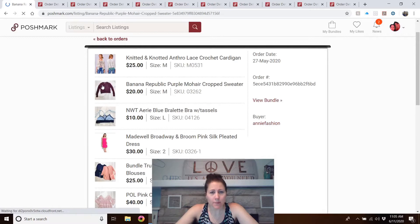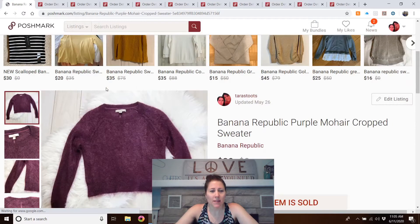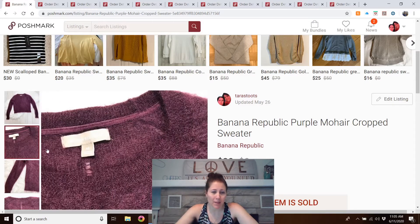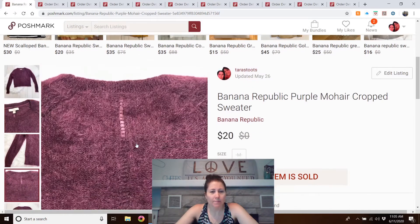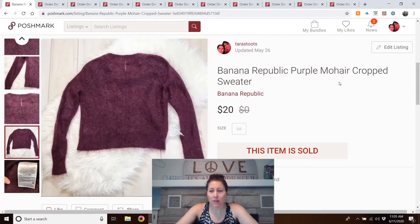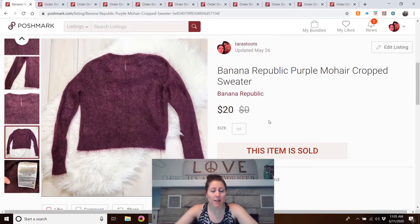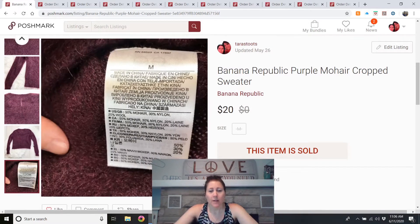The item she was upset about was purchased at the bins and listed in March, since I had run out of regular items and was listing winter things. It's a purple mohair sweater from Banana Republic. It had a little stair-step ladder design on the back, was very fuzzy, and I called it cropped because it was small and short. I included measurements. She claimed it was old, worn, and the wrong size, but it was a medium as shown. They resolved the case in my favor.